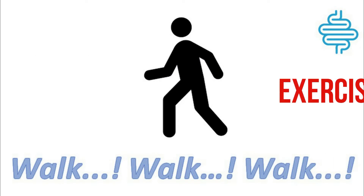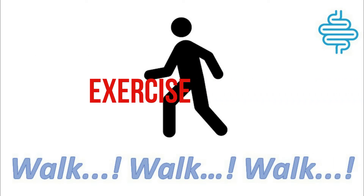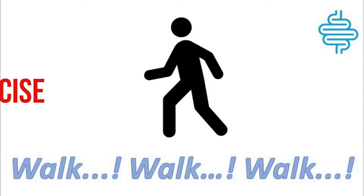Start exercising today. Any form of exercise — treadmills, jogging, even walking — will help you achieve the best results from your surgery. Start slowly and do a little more every day.